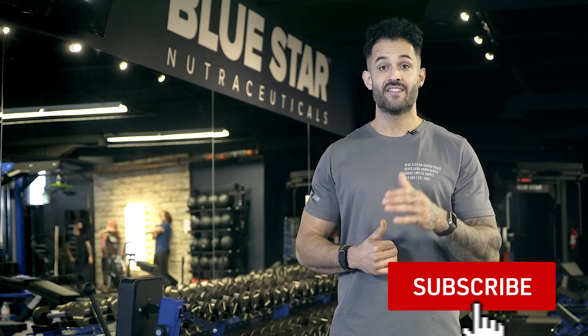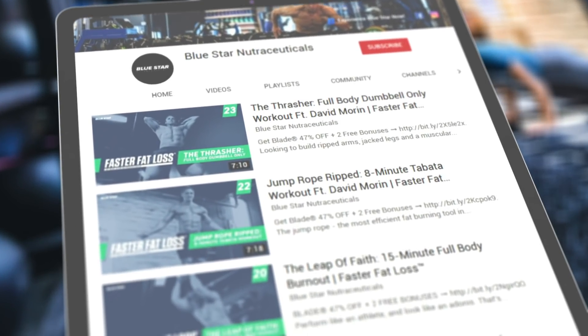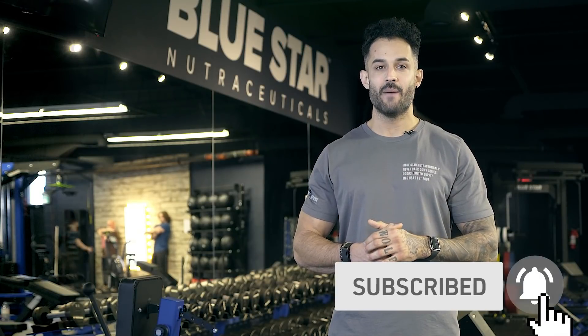Before we jump in, go ahead and hit that subscribe button and the notification bell next to it so you can follow these Faster Fat Loss workouts every week as soon as they're released. You won't find this quality of professional, brand new, original, and free fat-burning workouts anywhere else. So make sure you don't miss out — just hit the subscribe button and follow along.